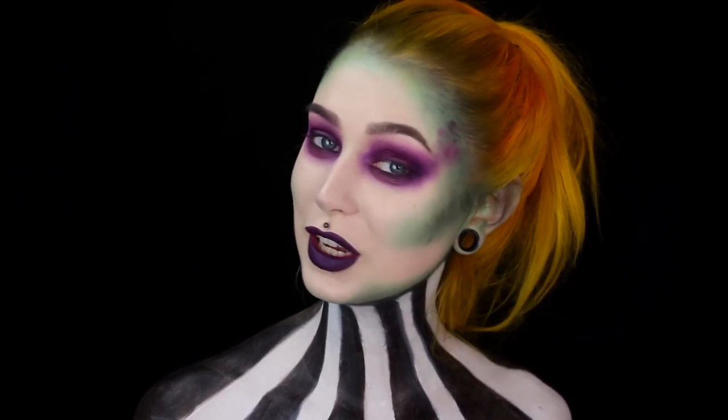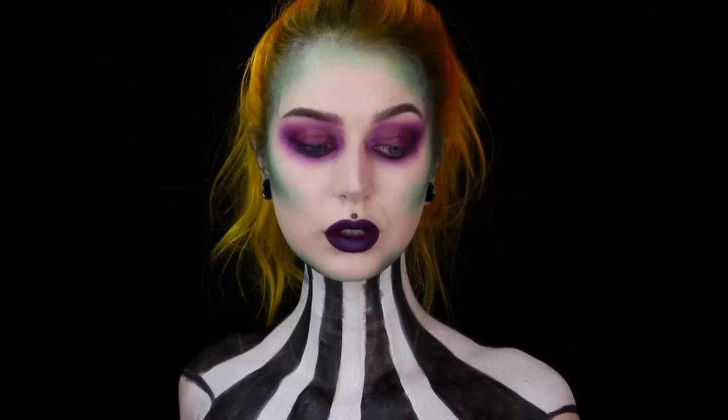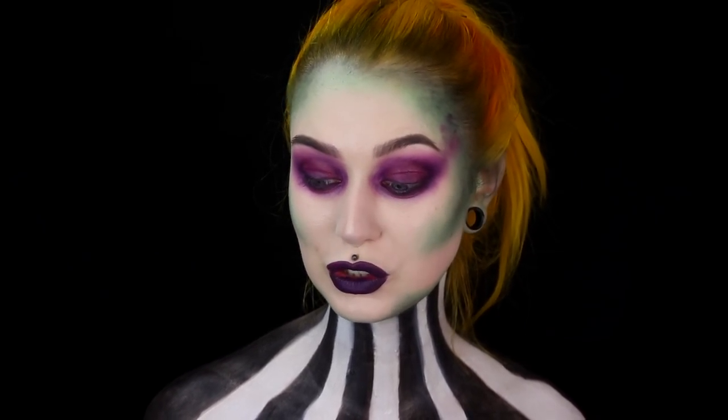Hey babes, and welcome to a new video here on my channel. And as you guys can probably see, today's Halloween tutorial is Beetlejuice — my favorite movie of all time. I love Michael Keaton. I think he is hot AF in the movie. I don't know what that says about me, but that's how it is. I actually have been thinking of doing this look for many years, just because I love Beetlejuice so much.